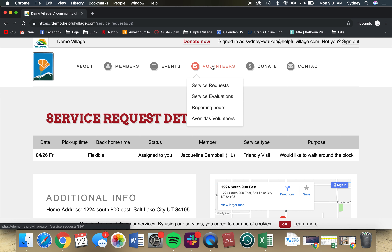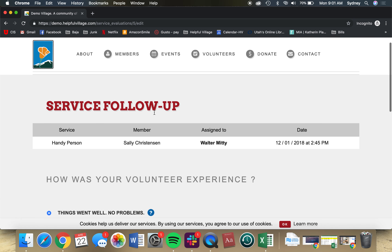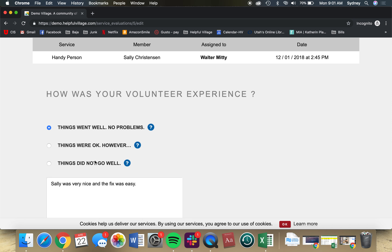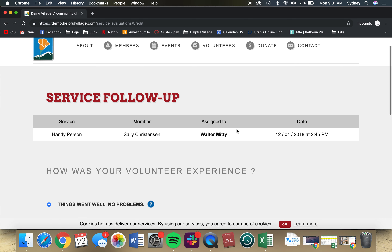Once a service request has finished, I'll be prompted to fill out a service evaluation where I can talk about how things went with my member — saying things went well, there was no problem, things were okay, or that things did not go well. I can also change the duration that was allotted for the service request.